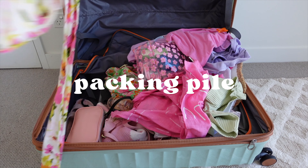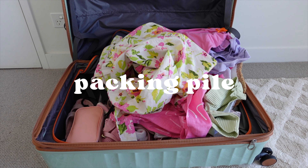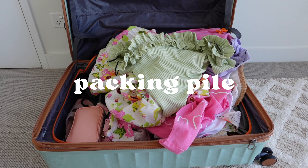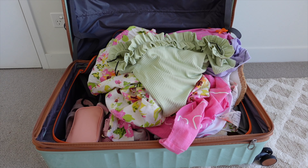A few days leading up to the trip I'll start a pile — I leave my suitcase open and start adding items that I know I'm going to be taking, and items that I know I'm not going to be using between now and the trip. That way when I actually come to packing, I feel like half the work is already done.